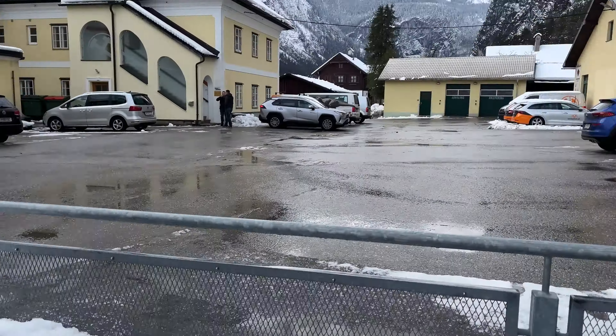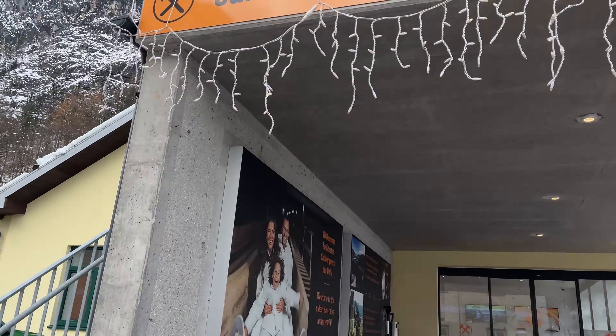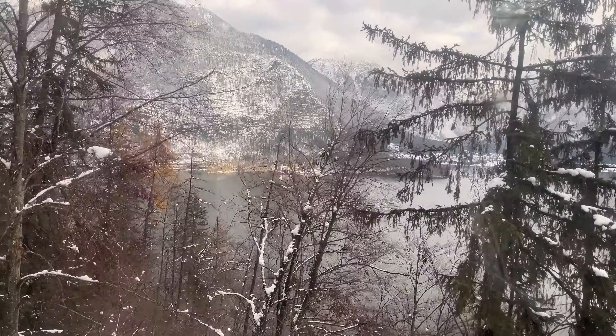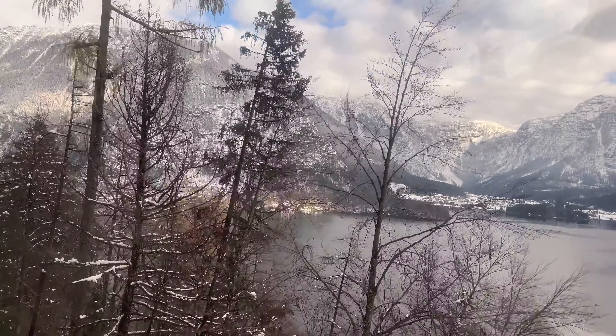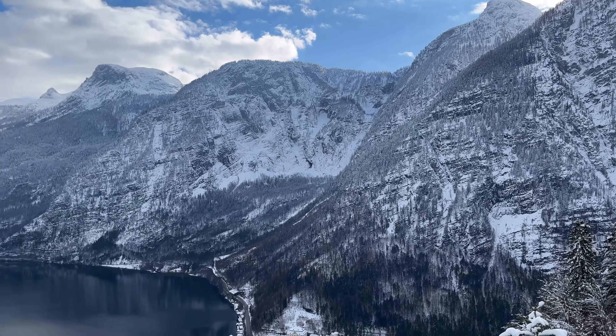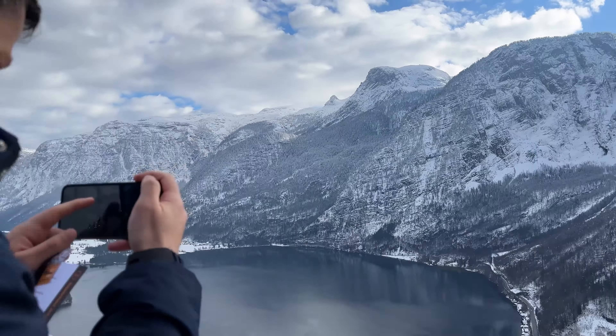Our favorite part of this town was actually the salt mine — it's the oldest salt mine in the world, dating back more than 7,000 years. After taking the funicular up, we reached the World Heritage View Skywalk over the town, because this place is so gorgeous and significant it reached World Heritage Site status.